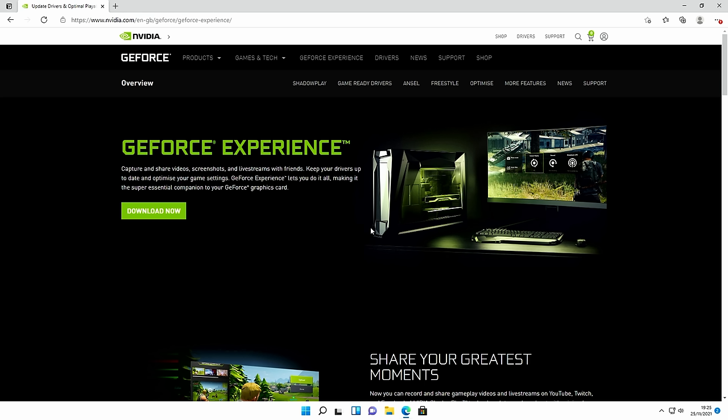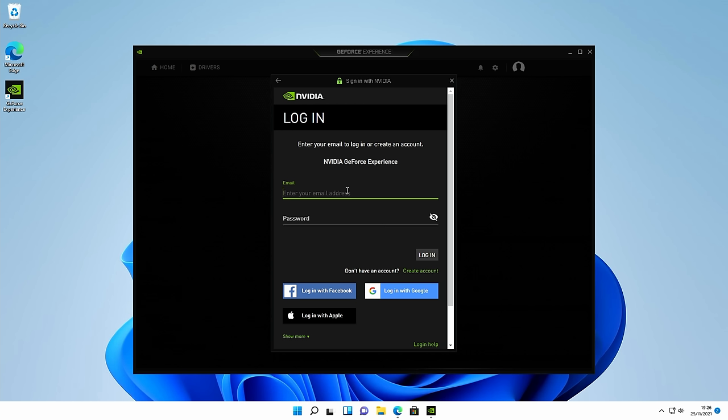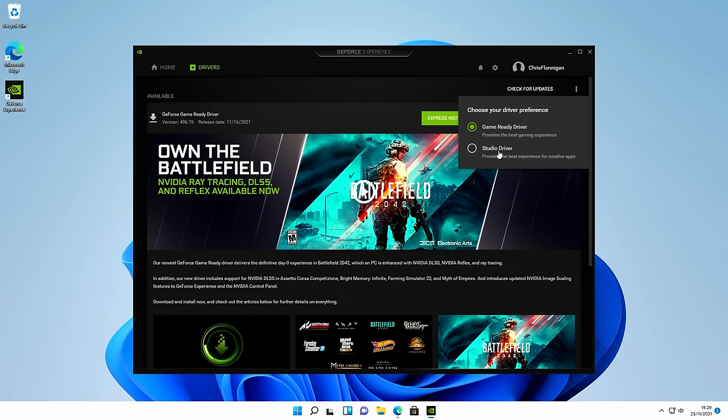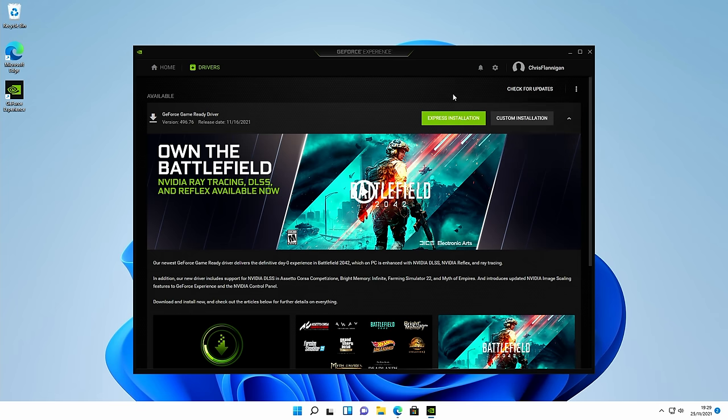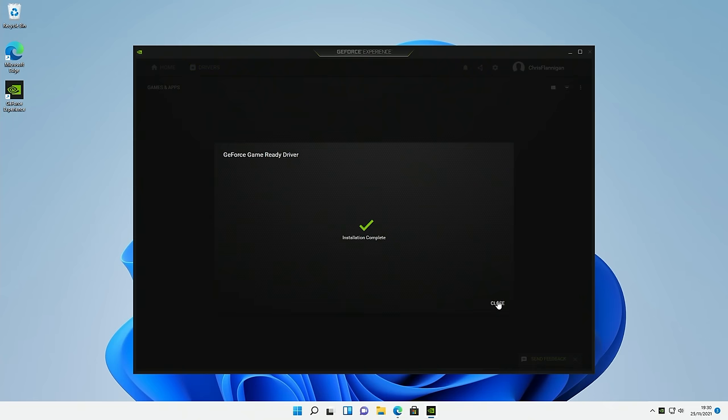For graphics card drivers, go to Nvidia's website. I prefer installing GeForce Experience rather than just the drivers. Click Download Now, open the installer, agree and install, then sign in with your Nvidia account. GeForce Experience automatically finds and downloads the game-ready driver. Since I'm using this PC mostly for gaming I'll stick with the game-ready driver over the studio driver. Click Express Installation, then yes, and the drivers are installed.